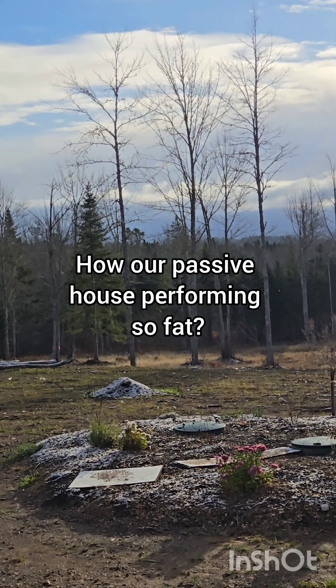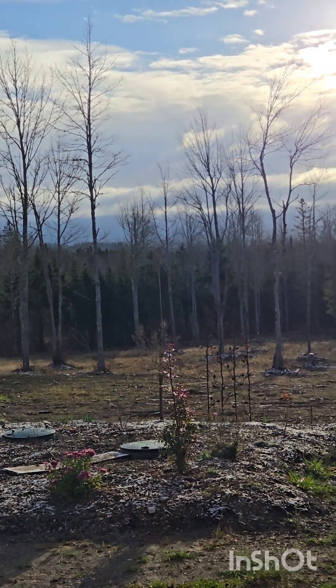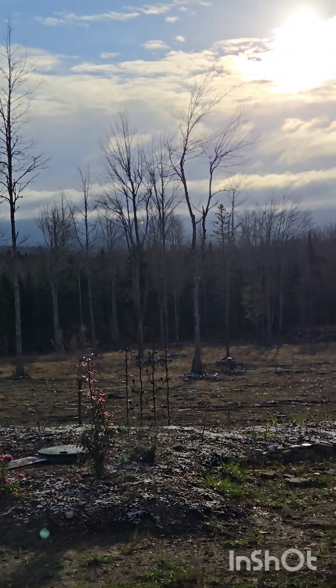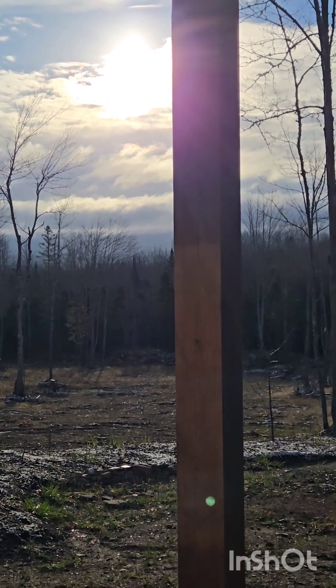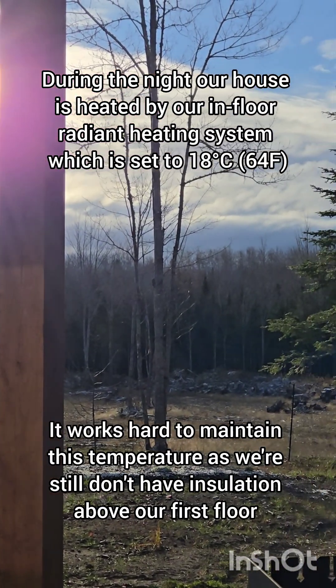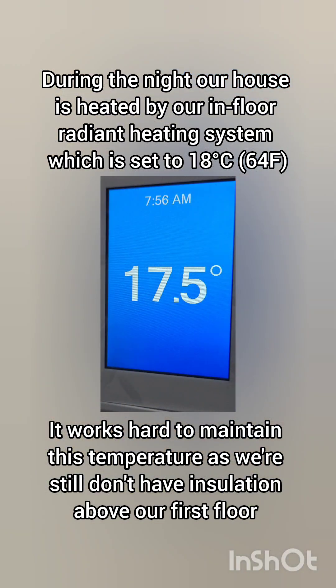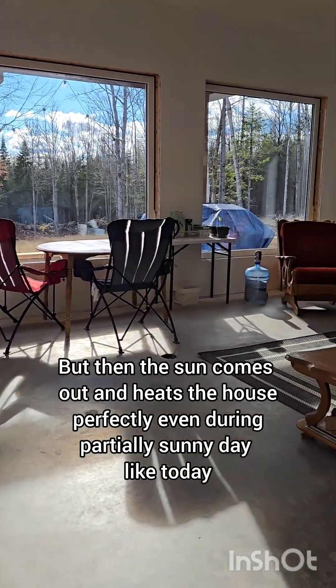I woke up today to a bit of snow on the ground — that's the first this year — and I think it's a great opportunity to discuss how our house performs. We're utilizing some of the passive house standards in our build and using solar energy to heat the house during the day.